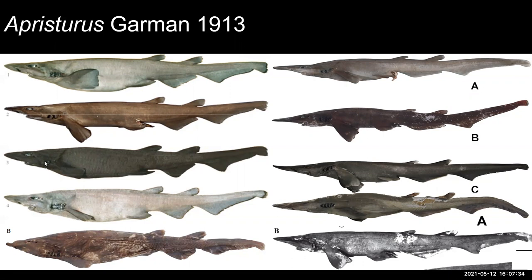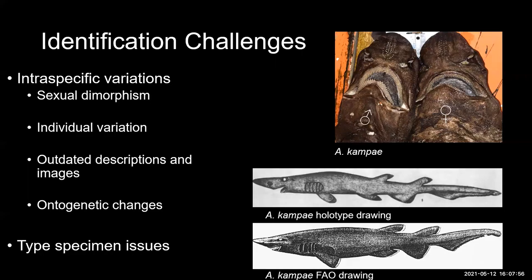Although Aprosturus is a very diverse group, obvious differences among species are hard to find — their morphology is quite conserved, making identification challenging if you're not well-versed in the group. Other identification challenges include sexual dimorphism: in Aprosturus campi, males have a distinct arc to their mouth with larger teeth, while females have a lower arc with smaller teeth. There are also individual variations, outdated descriptions and images — for example, the original 1972 holotype drawing for Aprosturus campi compared to the updated FAO drawing, which is considered more accurate.